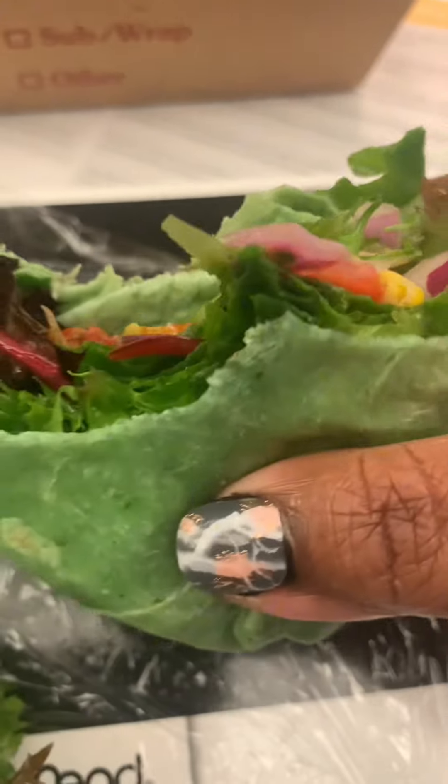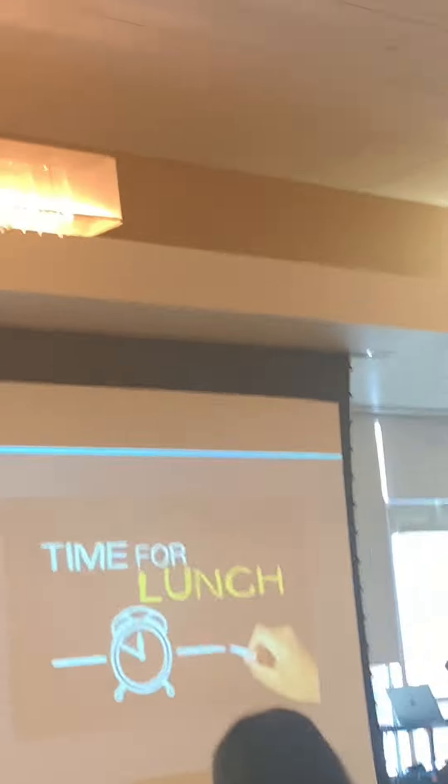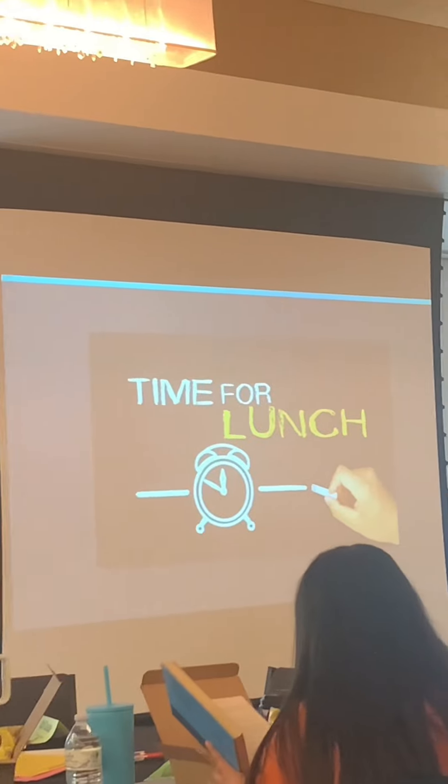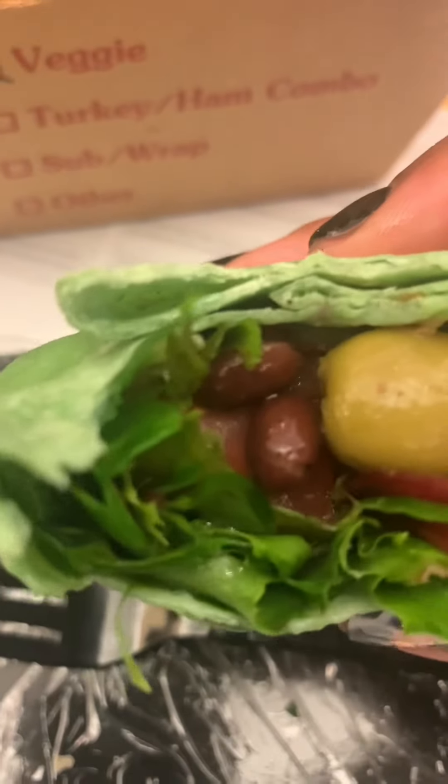I don't eat a lot of olives, but this wrap was so good. It was olive-loaded, but I really enjoyed it — I think I'm going to recreate this. As you can see, it's lunchtime, and this was the moment everybody in the room was waiting for, because these professional developments can get a bit long and boring — any synonym you can think of that pairs with boring.